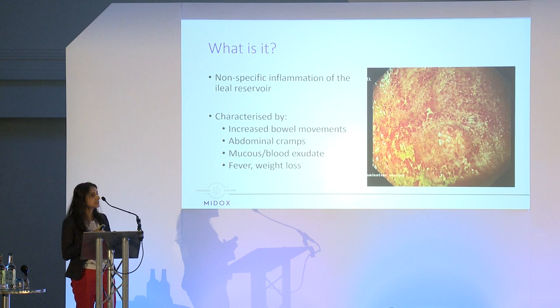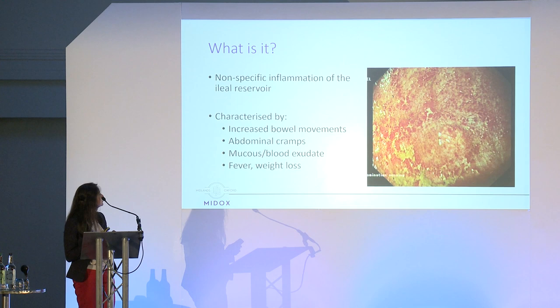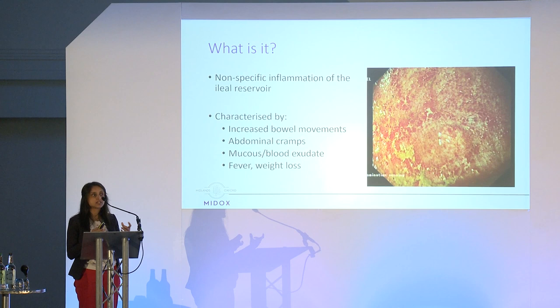So what is pouchitis? Pouchitis is an umbrella term for any inflammation in the ileal pouch. It is characterised by going to the toilet more than usual, abdominal pain and cramps, occasionally passing mucus and blood, and sometimes systemic symptoms such as temperature and weight loss — so some of the symptoms of ulcerative colitis almost seem to be coming back.